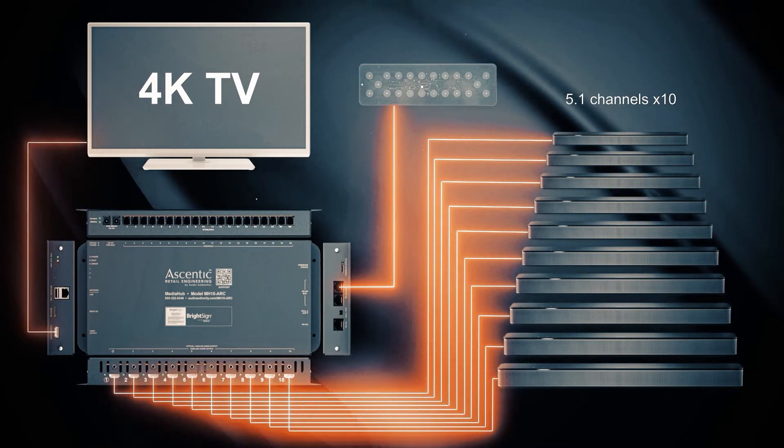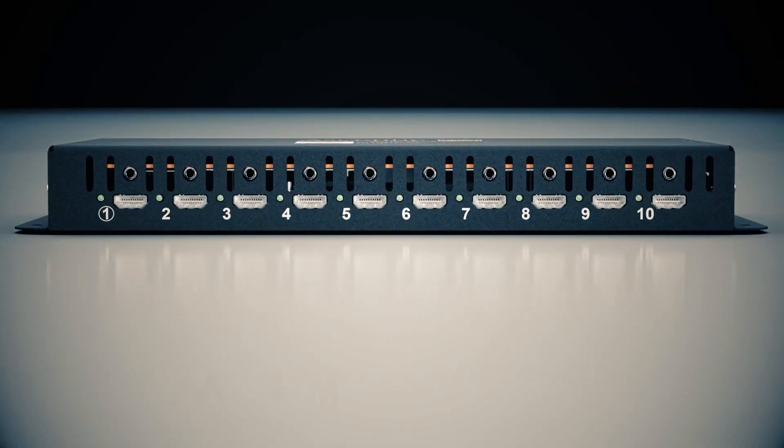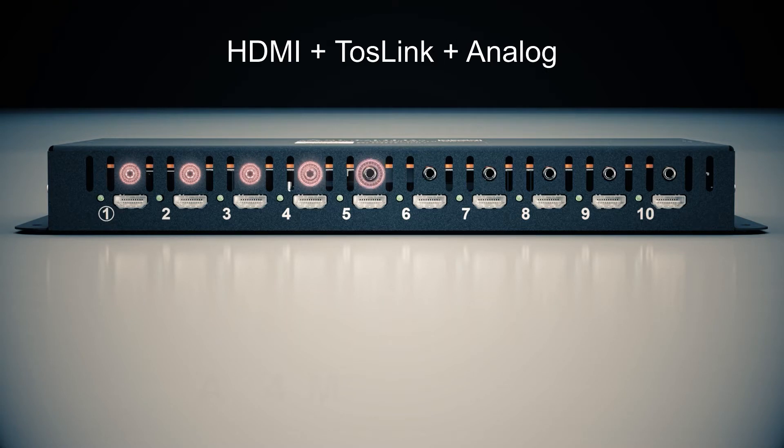For sound bars that do not have HDMI inputs, the MH10 ARC also provides auxiliary audio pathways via Toslink and analog audio. The dual-purpose 3.5mm jacks offer both formats, so each position actually offers three flavors of audio simultaneously.